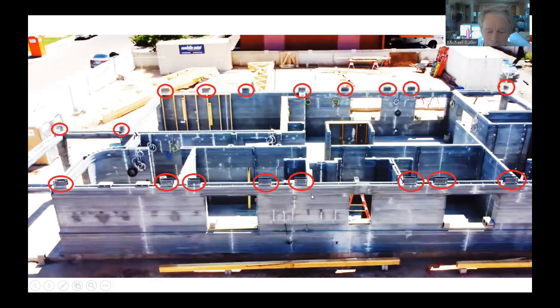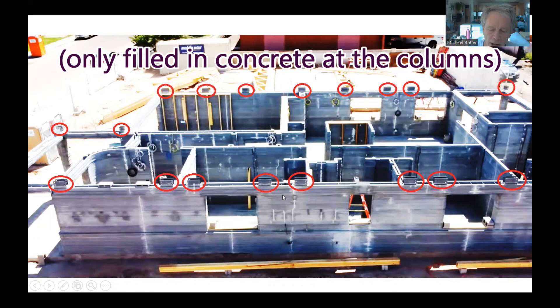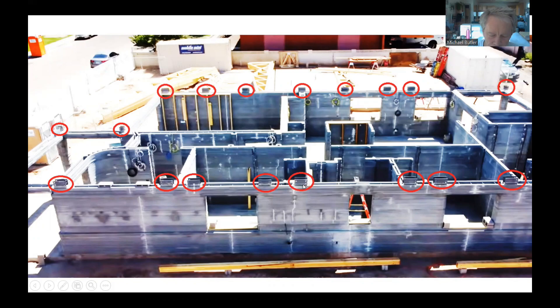A project in Arizona got around the solid-fill requirement by only printing in areas with columns and column caps. They used heavy-duty Simpson column caps with three-quarter inch bolts. Since the walls couldn't structurally carry the roof weight, glulam beams were placed all along the exterior wall. This approach can't be affordable, and there's significant heat loss wherever the steel column caps and solid concrete below them are located.